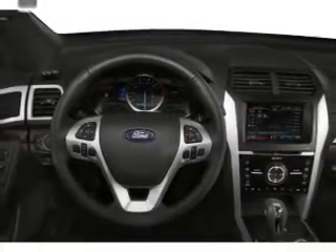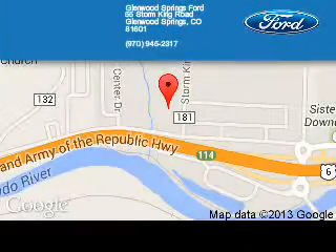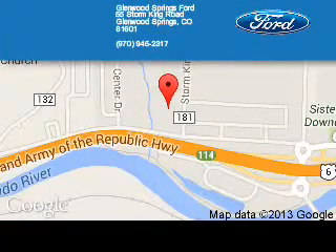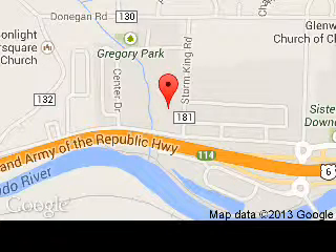Call or click to contact us today. Glenwood Springs Ford is dedicated to doing everything possible to ensure that the experience you have selecting your next vehicle is a pleasant one. We are located at 55 Storm King Road, Glenwood Springs, Colorado 81601.